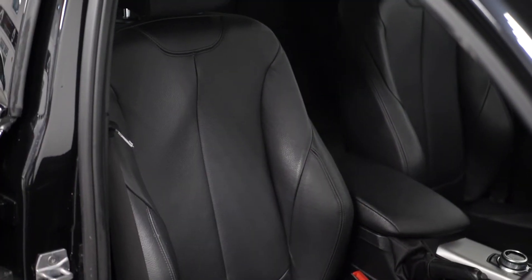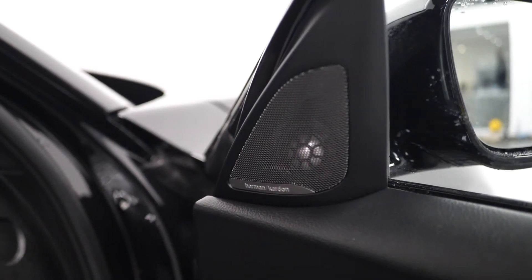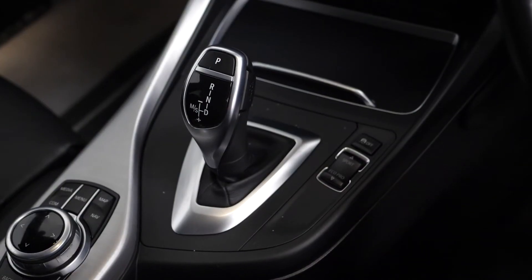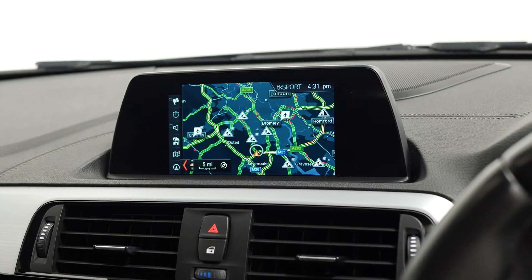Moving to the interior, you get a full leather upholstery, the M Sport leather trim steering wheel with access to cruise control, the Harman Kardon surround sound speaker system with speakers on the door cards. You get your sport mode accessible from the centre console, your drive selector, infotainment controls, cup holders, multi-zone climate control, and your central display screen.